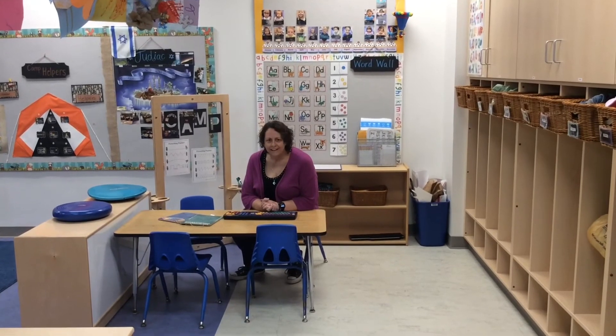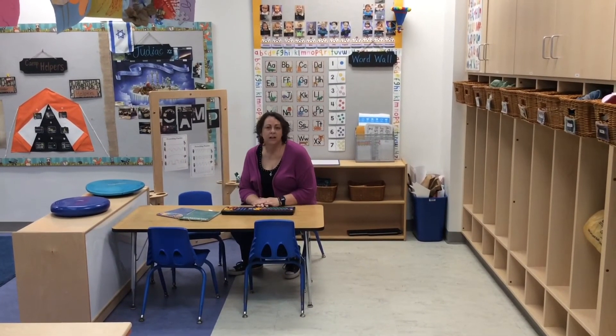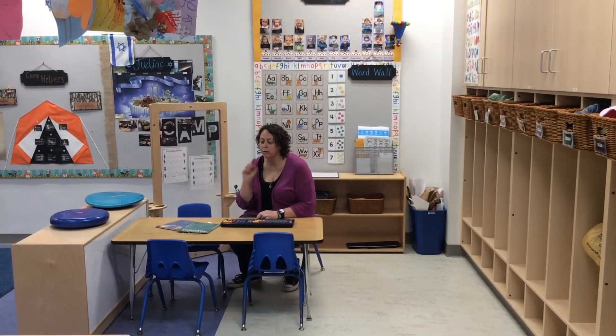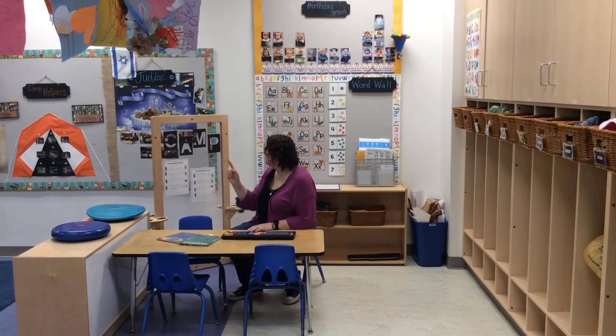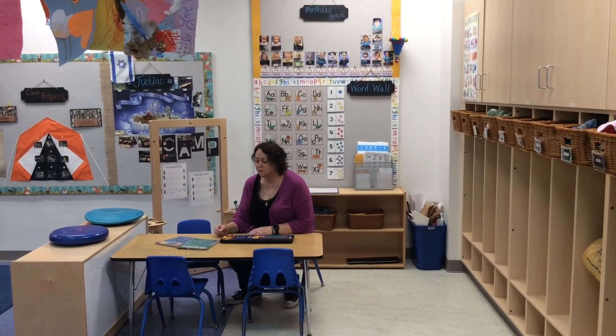Hi friends! I am in the writing center. Over here in the writing center we are using our hands, our fingers, and our eyes because we are trying to make sure that we recognize and match our letters. We might take one of our dry erase markers and trace our letters, and use some of the things here to remove them — just practice right now.